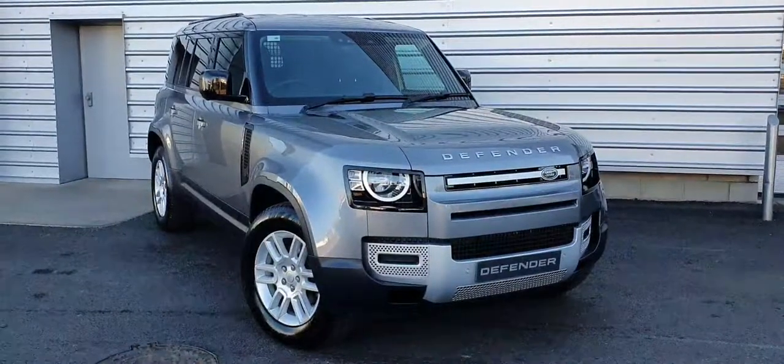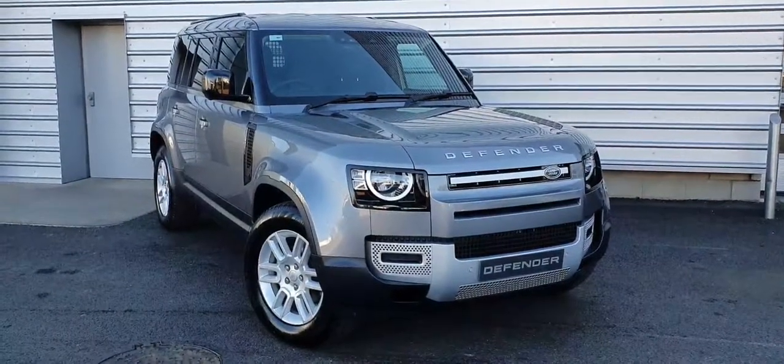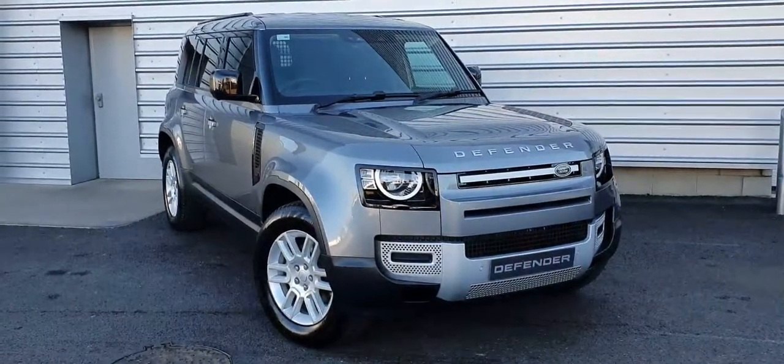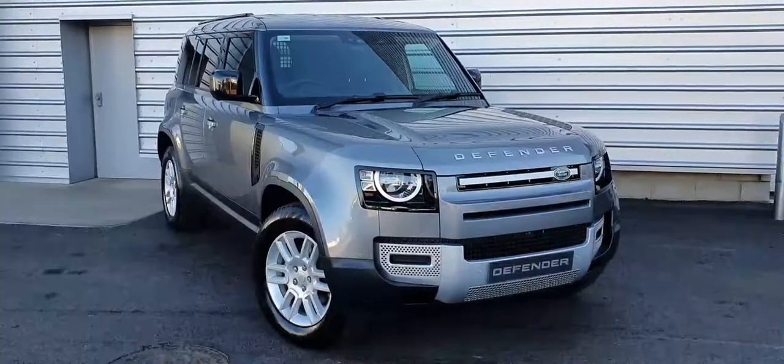If you'd like any more information regarding this vehicle or to arrange a test drive, please don't hesitate to contact us on 01-870-1440. That's 01-870-1440.